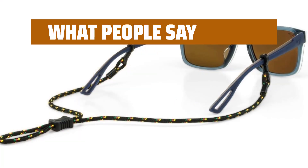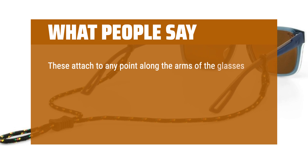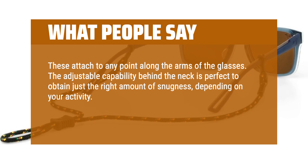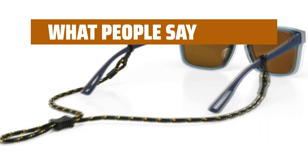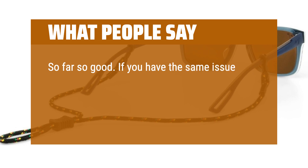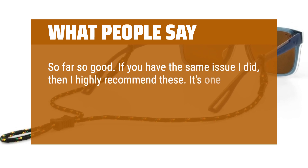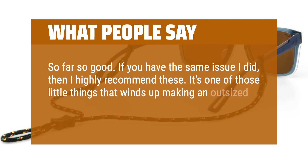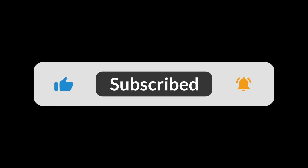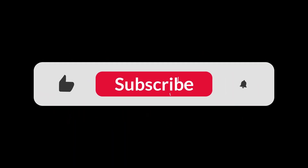What people say: These attach to any point along the arms of the glasses. The adjustable capability behind the neck is perfect to obtain just the right amount of snugness depending on your activity. I use these to keep the glasses snug while running or doing strenuous yard work — so far so good. If you have the same issue I did, I highly recommend these. It's one of those little things that winds up making an outsized improvement on your life. You can find the Amazon purchase link in the description below. Hope this video can be helpful to you. Thanks for watching.